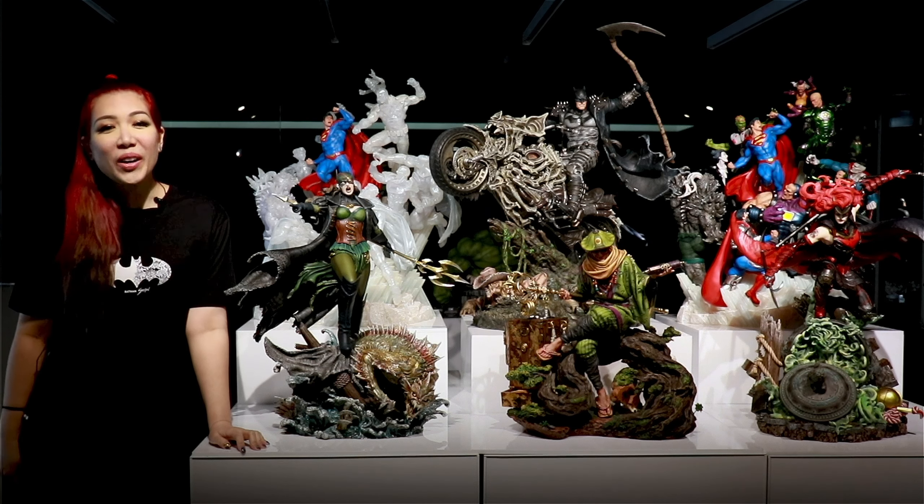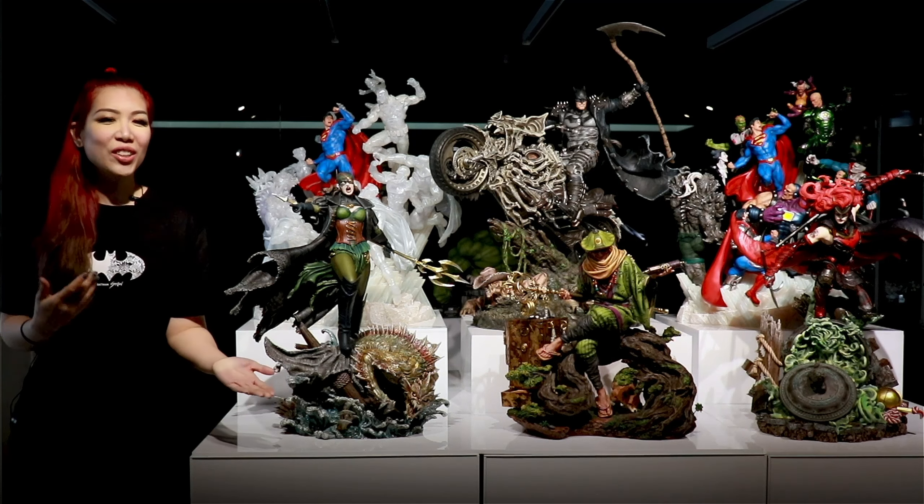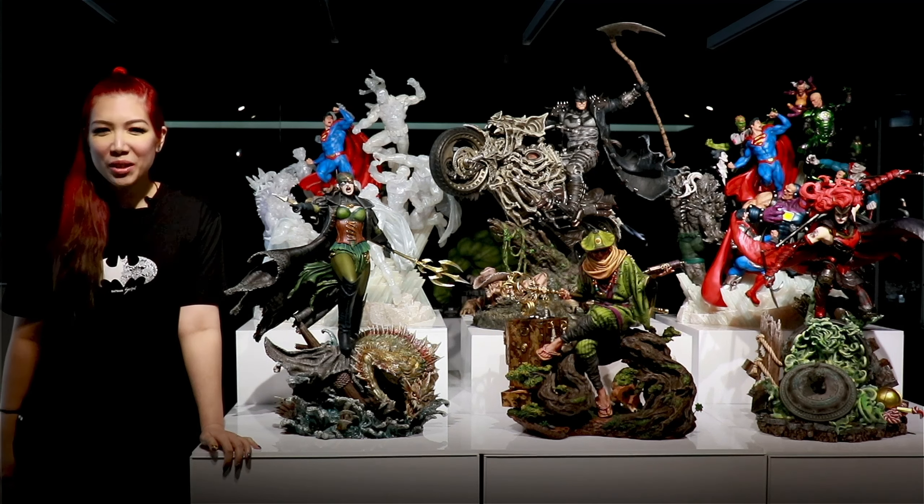I am sure you are excited to find out what XM has planned in the near future, so here is a look at XM's upcoming releases.